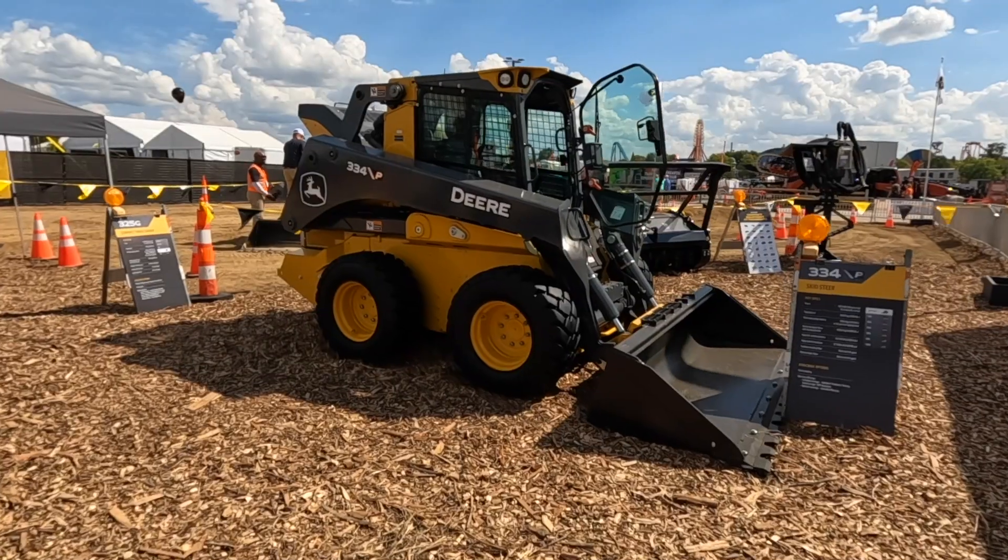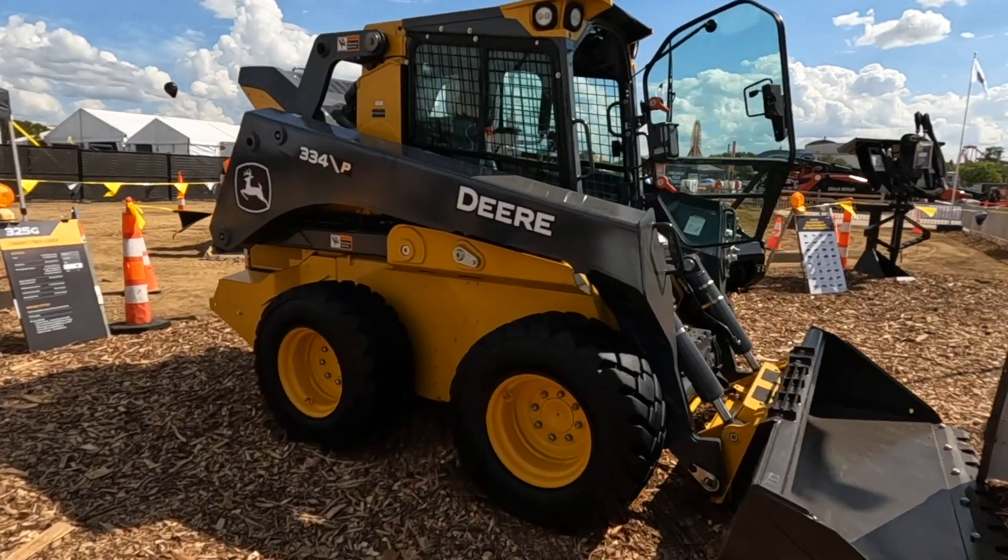Greg Zupancic, welcome to Machine Heads to talk about the latest compact loaders from John Deere. Let's jump right in on these new Deere 334 and 335 P tier compact loaders.